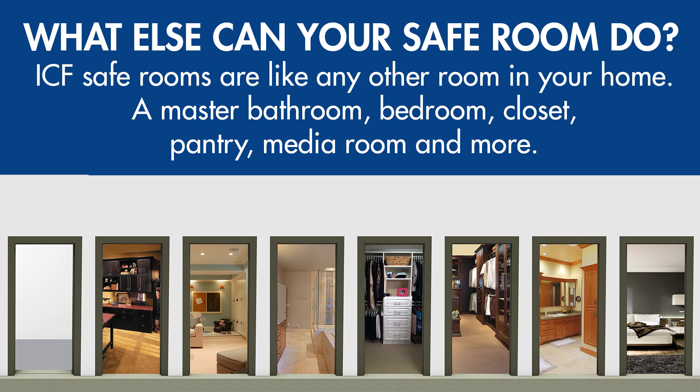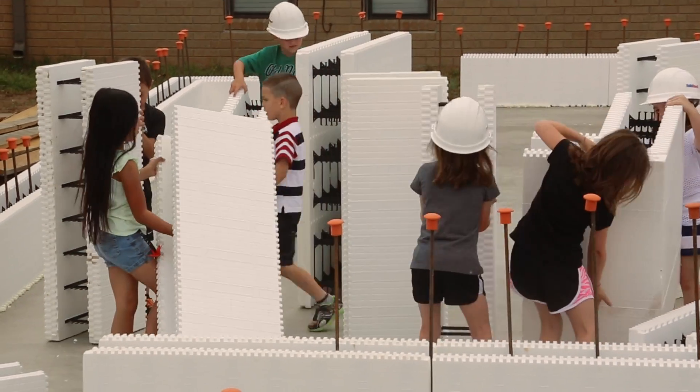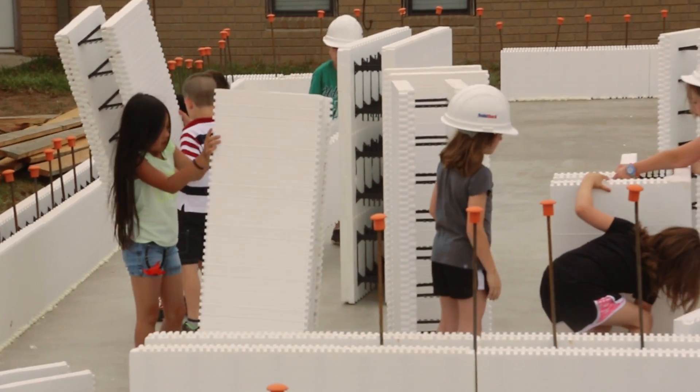ICF safe rooms are above ground on the same level of your home, which makes it easier to get family members of all ages and mobilities inside quickly.